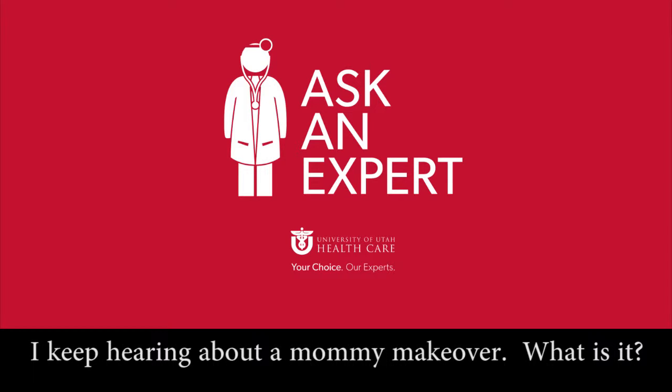I keep hearing about a mommy makeover. What is it? A mommy makeover is a term used to summarize a customized plan for an individual who's gone through the rigors of having children. It's a very extreme process and what it puts the body through — it stretches things and leaves things in a state where people aren't quite happy with the way their body looks. So a mommy makeover is a customized plan of dealing with those changes to, in a lot of ways, reconstruct things back towards what they were before having children.